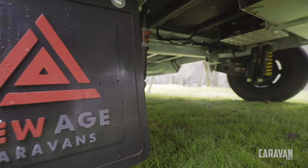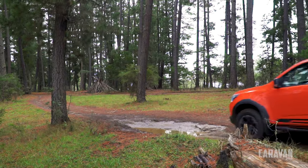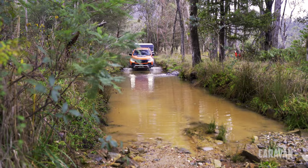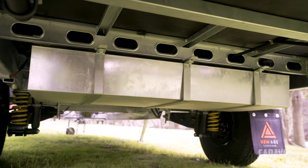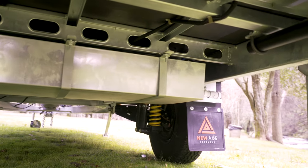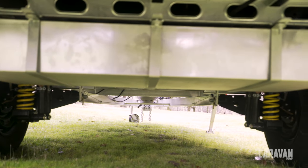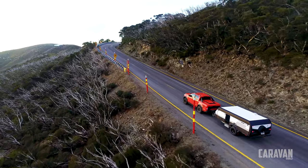The move to Cruisemaster CRS2 independent trailing arm suspension for the Adventurer pack is great. Not that the standard road-focused slipper spring suspension is bad, but it's just road-focused — and campers are about getting out back, going places you wouldn't take a big caravan. Cruisemaster CRS2 is designed as a semi-off-road suspension and can handle the 1,880kg ATM with ease. Cruisemaster actually rates it to 2,500kg in single axles, so it's well and truly tough enough for the lightweight Wayfinder.